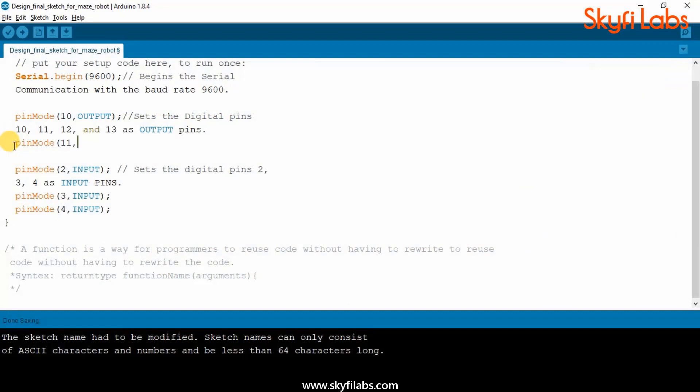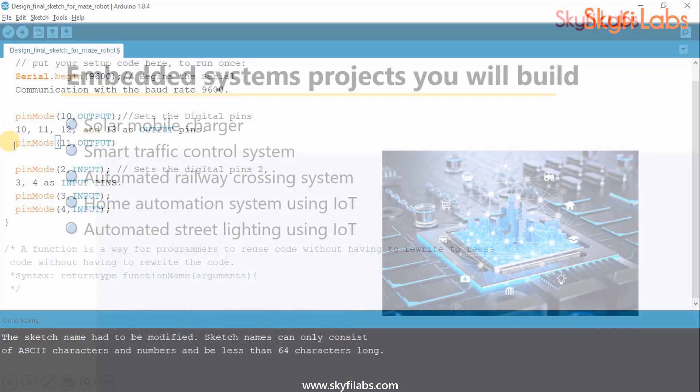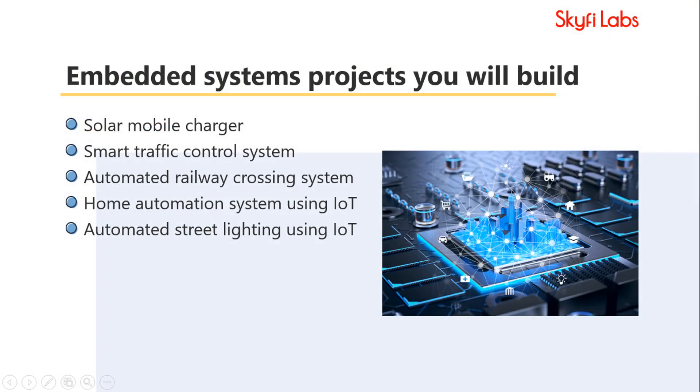You will also learn to write programs on Arduino IDE to make these embedded systems projects function efficiently. Building all these projects will help you master the concepts involved in embedded systems, microcontrollers, Bluetooth communication, and programming, and will put you in a great position to start a career.